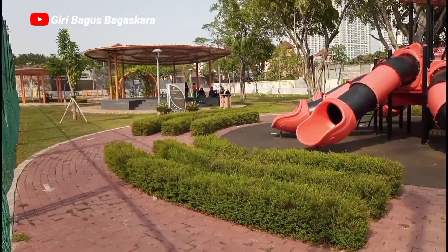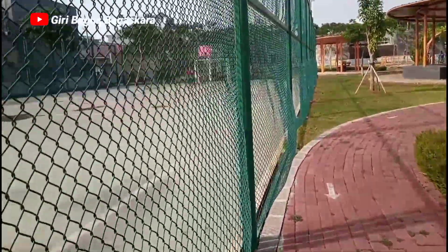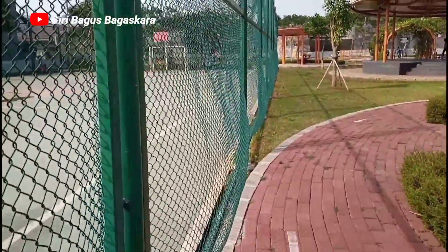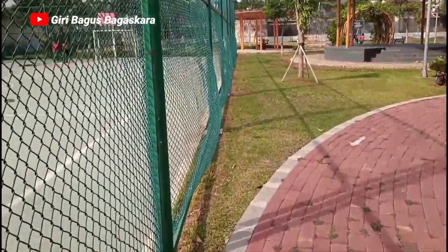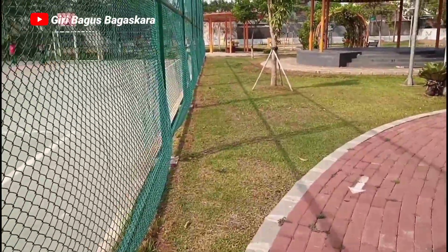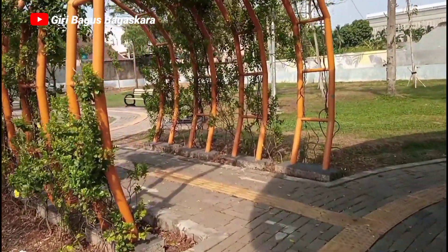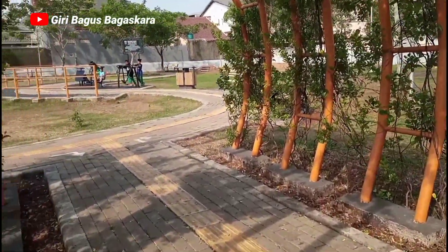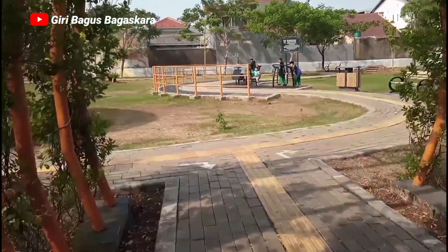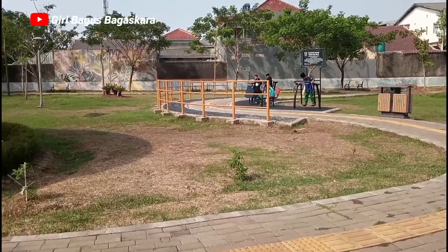Suasana di taman ini cukup ramai karena memang di hari ini sudah menjelang sore hari, jadi memang lebih enak di sore hari seperti ini. Kebanyakan di sini anak-anak sekolah yang berkunjung habis pulang sekolah. Tamannya cukup rapi walaupun tidak terlalu luas.